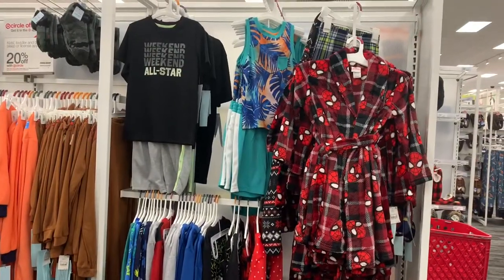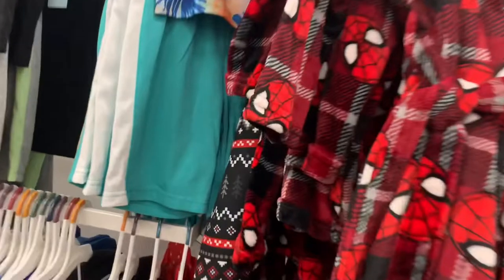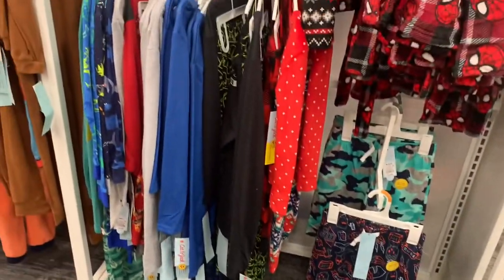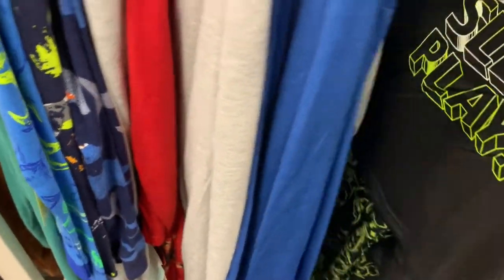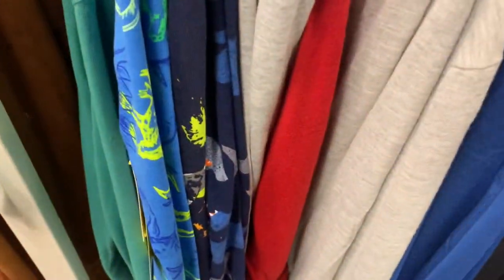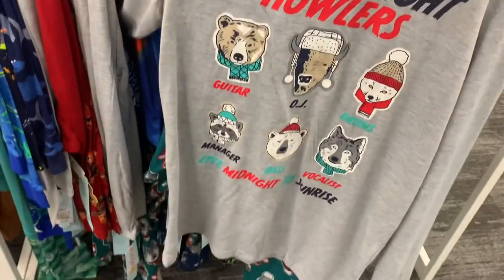They do have some adorable pajamas and robes over here. They have 'Weekend All Star' as a two-piece set, a tank top set, and a Spider-Man robe — which is actually a lot cheaper than I expected, it's $17. They have some shorts and other two-piece sets, like Cat and Jack Christmas and winter themed. They also have 'Weekend Plan Sleep Play,' a wolf set called 'Midnight Howlers' — they all come with pants.